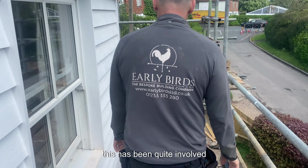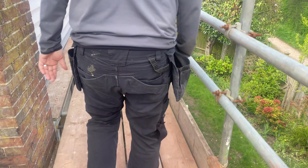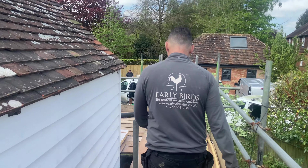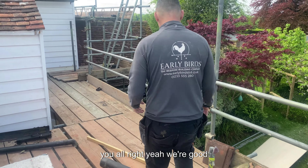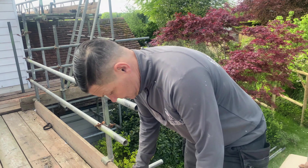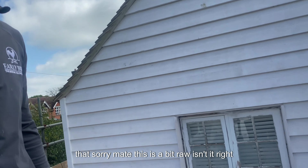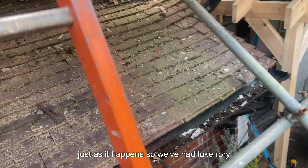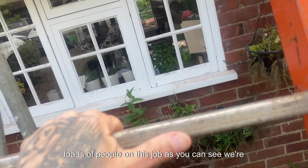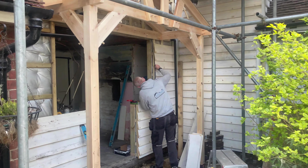This has been quite involved, let me show you this — mind your head. It's a bit raw as it happens. We've had Luke, Rory, Matthew, Matt — loads of people on this job. As you can see we're building the new porch.